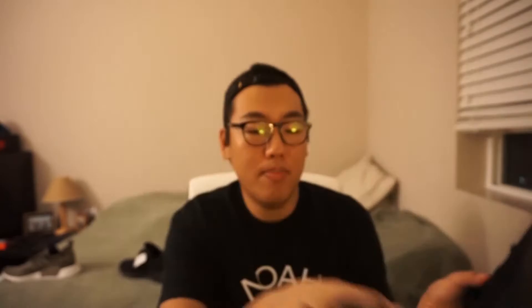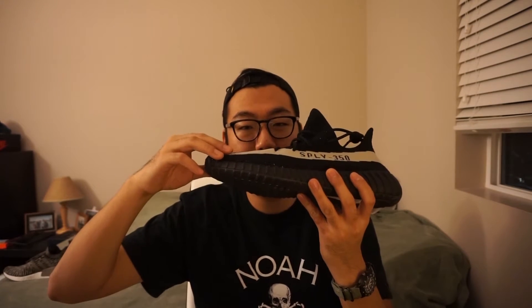One big thing that a lot of people say is that the V2s have a stiffer prime knit — that's actually not true. If I compare the prime knit side by side and run my fingers through it, they feel pretty much the same and have the same amount of give. The V2s actually have this kind of inner web system of plastic inlay panels that you can't see from the outside, but they're all on the inside. I'm going to put a picture up comparing the inside of the V1s and the V2s.